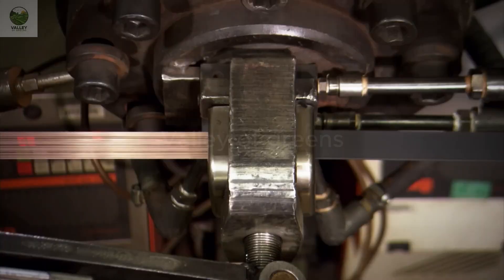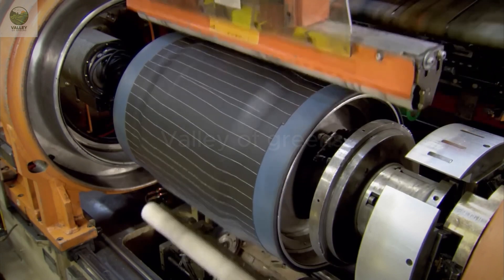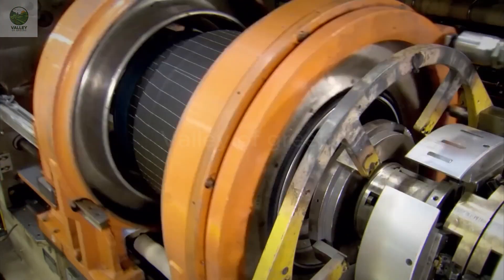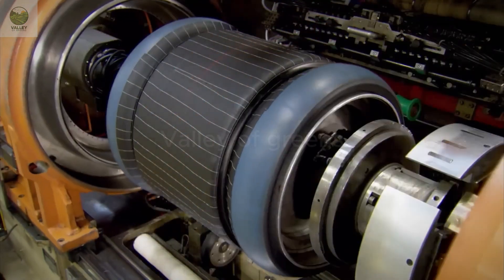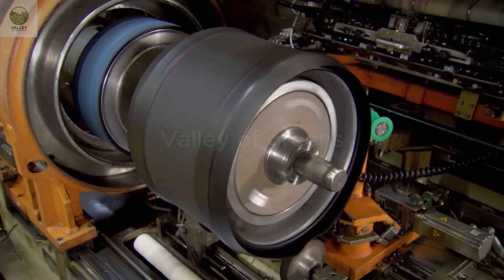Next, the rubber mixture is formed into thin sheets, which are then cut and shaped to fit the various parts of the tire, such as the tread, sidewall, and inner liner. These parts are assembled together to form the tire's shape.